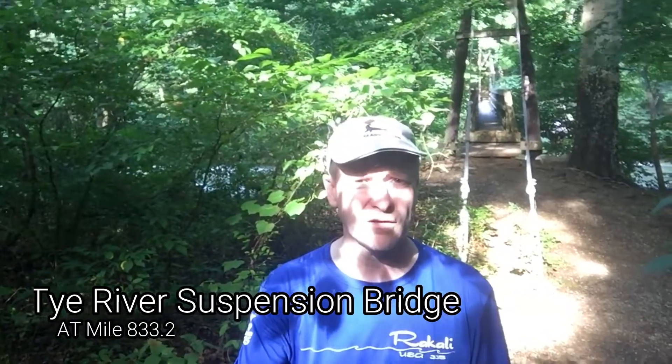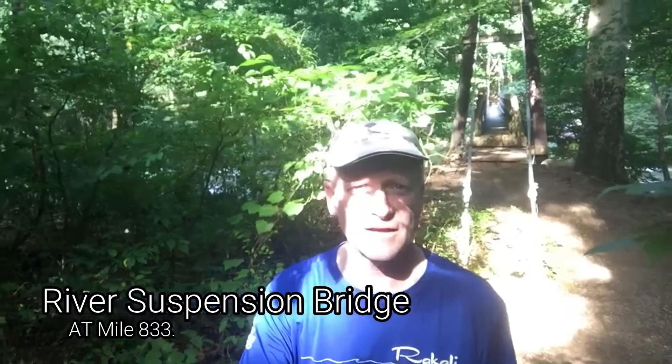It's a 3,000 foot elevation gain with 36 switchbacks. This is just north of the parking at Route 56 and there's a really cool bridge here that I'm gonna go check out.